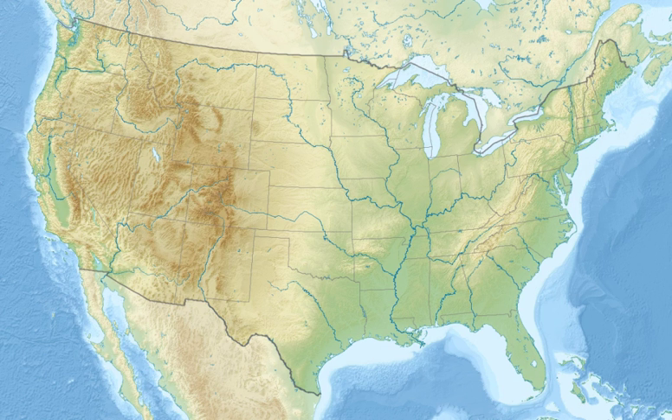Pompey's Pillar National Monument is a rock formation located in south-central Montana, United States. Designated a national monument on January 17, 2001, and managed by the U.S. Bureau of Land Management, it consists of only 51 acres, making it one of the smallest national monuments in the U.S. It was previously designated a National Historic Landmark on July 25, 1965. The new Pompey's Pillar Interpretive Center opened in 2006.